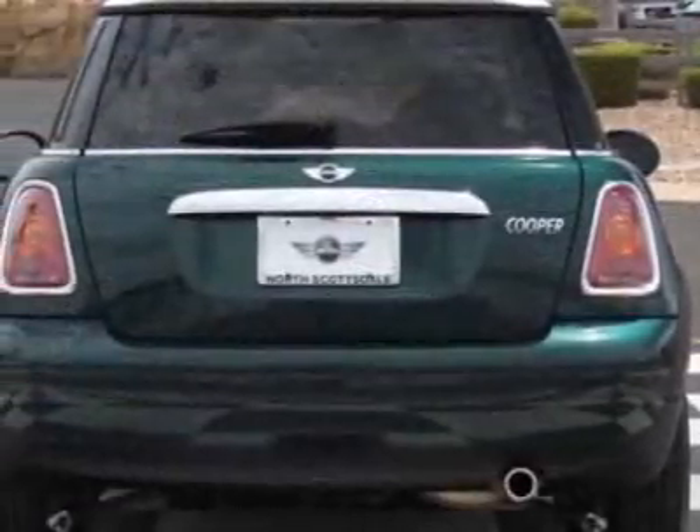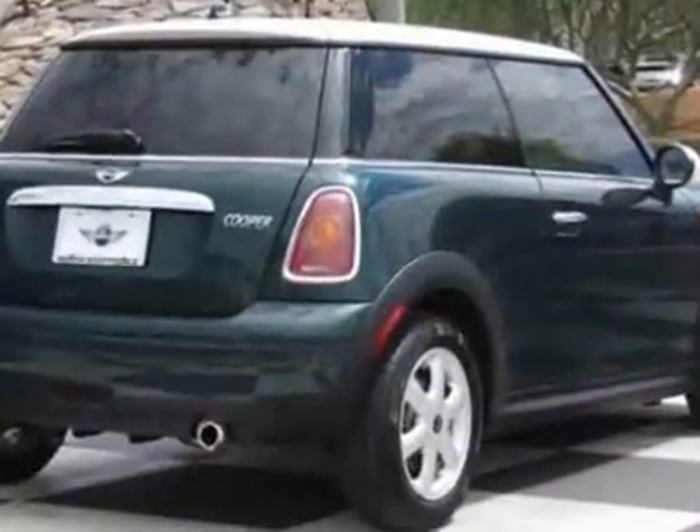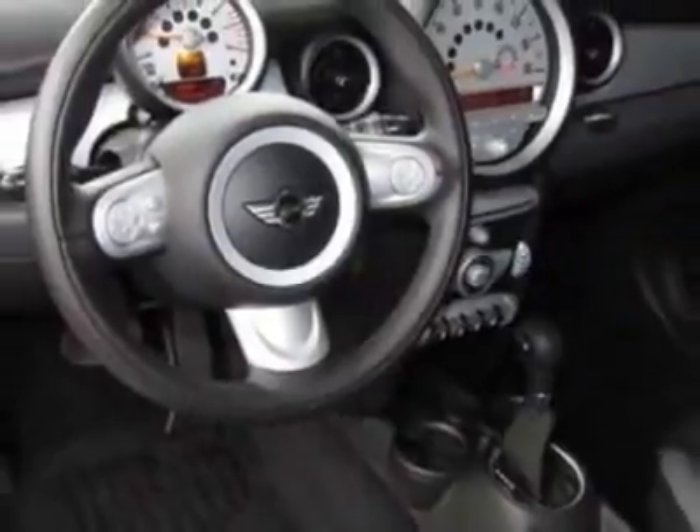This vehicle gets an estimated 28 miles per gallon in the city and an estimated 37 on the highway. This Cooper Hardtop boasts a 1.6-liter inline 4-engine and has a 6-speed Steptronic transmission.